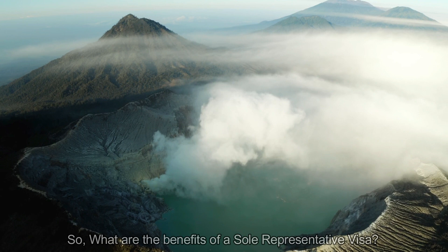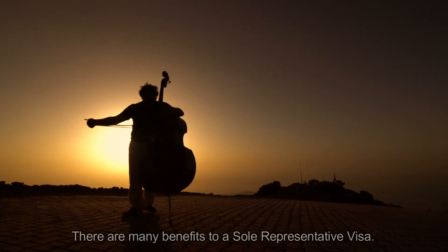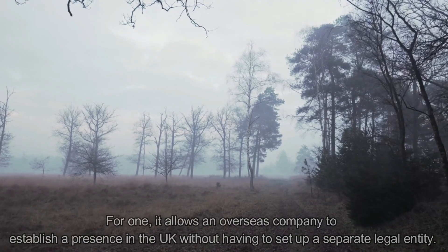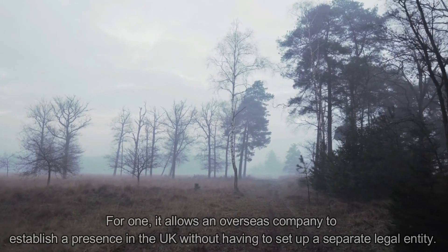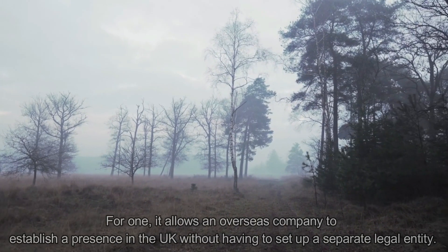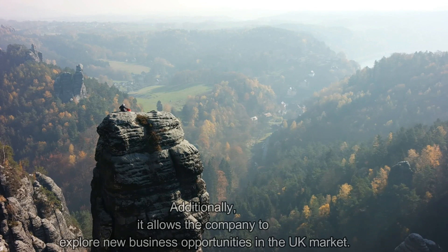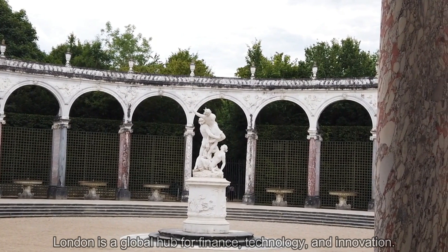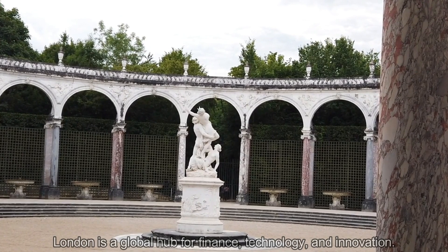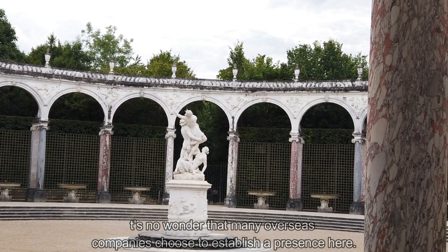There are many benefits to a Sole Representative Visa. For one, it allows an overseas company to establish a presence in the UK without having to set up a separate legal entity, saving time, money, and resources. It also allows the company to explore new business opportunities in the UK market. London, being a global hub for finance, technology, and innovation, is a key reason why many overseas companies choose to establish a presence there.